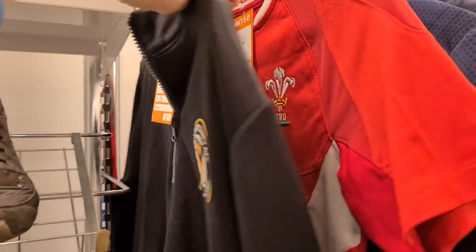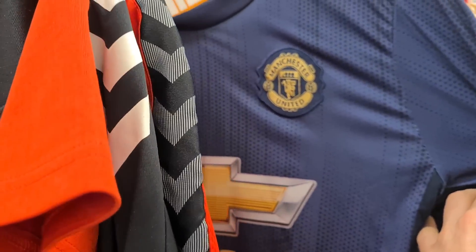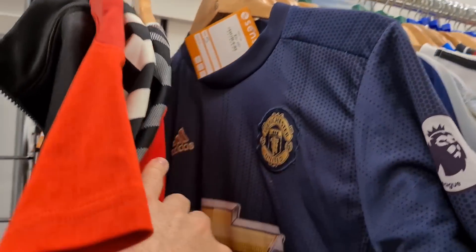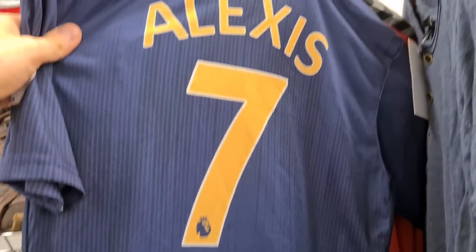Newport County jacket — a tenner. Wales jersey — six quid. Newport — a fiver. Premier League badge there. Man United — it's 10 quid, size small, reasonable condition. Alexis on the back — he did not have a great spell at United. So we'll leave that.